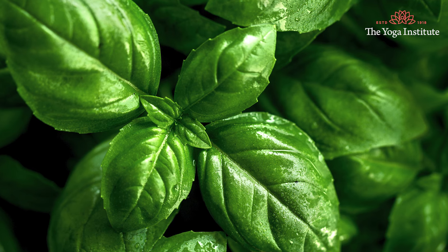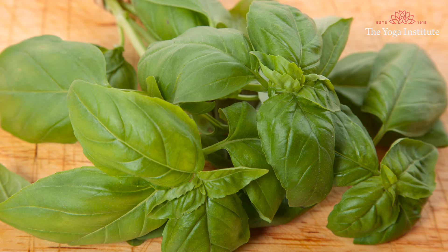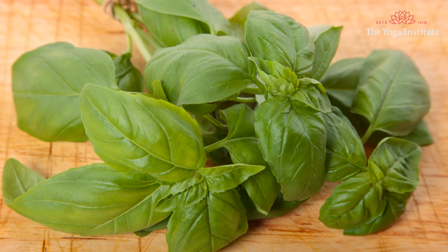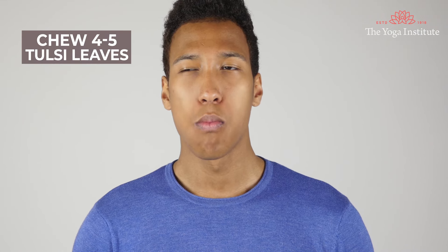Second, chew tulsi leaves. The antioxidant eugenol which is present in tulsi leaves helps in elevating low blood pressure levels. Tulsi leaves are also high in potassium, magnesium, vitamin C and vitamin B5, and all of these help to regulate blood pressure. Every morning, chew 4 to 5 fresh leaves of tulsi.